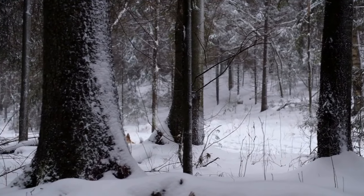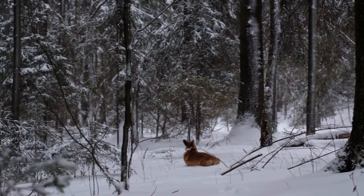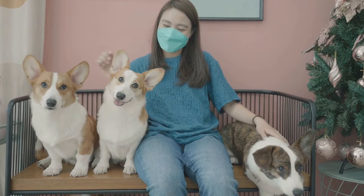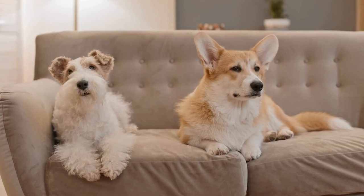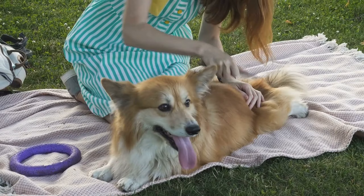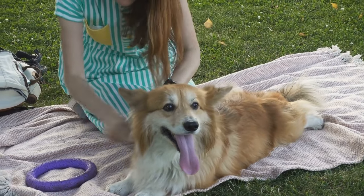Sculptures are another form of artwork that can capture the essence of Pembroke Welsh Corgis. Sculptors use different materials, such as clay, bronze, or stone, to create three-dimensional representations of these dogs. The sculptures can range from small, intricate pieces to life-size replicas. They often capture the alert and intelligent expression of corgis, as well as their distinctive body shape.